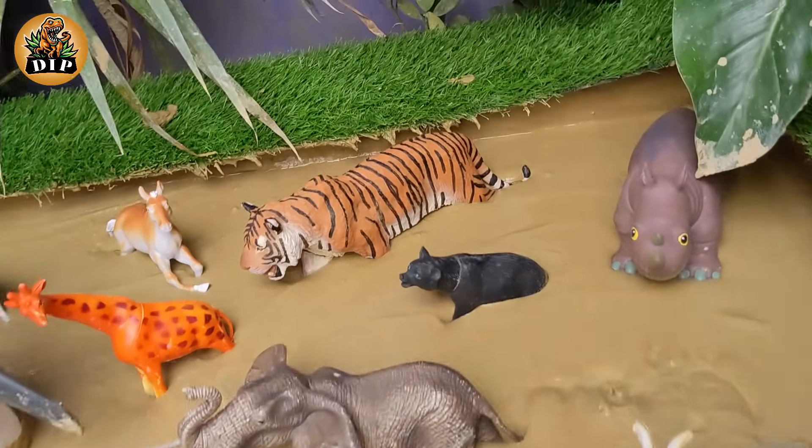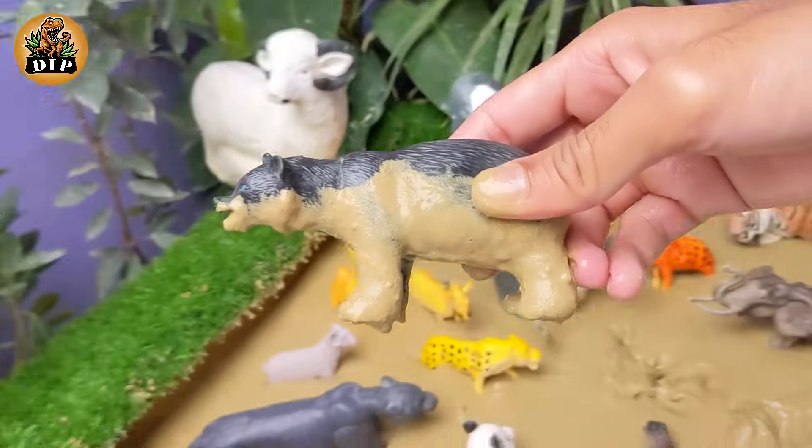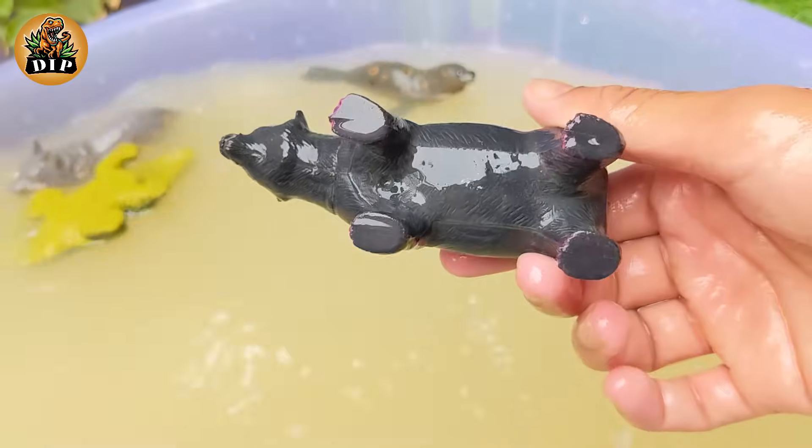Our next animal is the black bear. Black bears are about 3 feet high when standing on all 4 feet and 5 to 7 feet tall when standing upright. Bears live in various types of habitat.